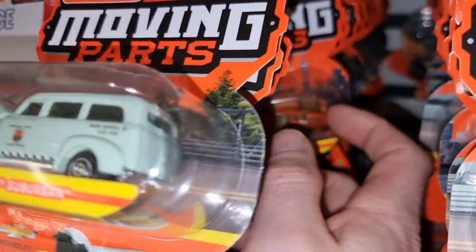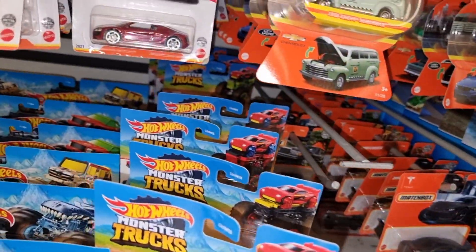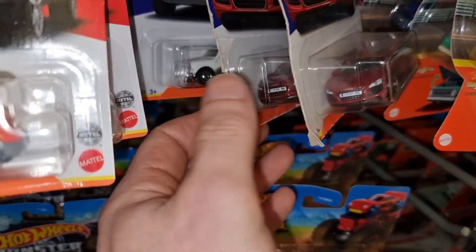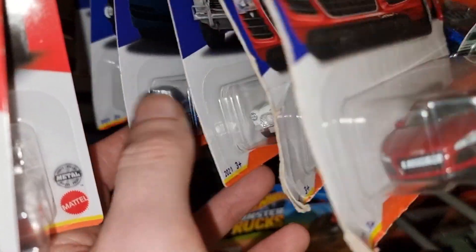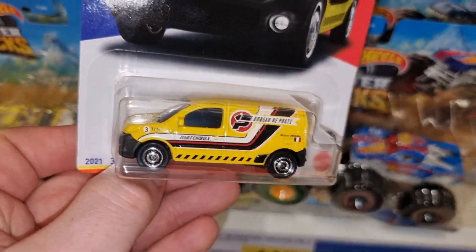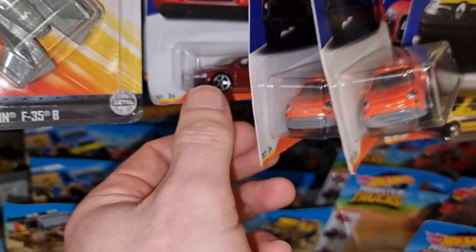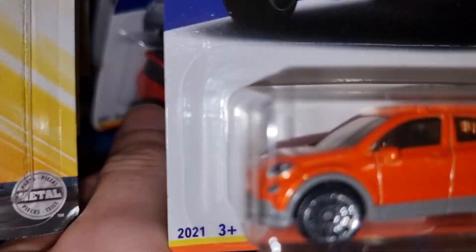Here I think we got the Best of France from Matchbox - because yes, we are in France hunting for diecast! Very nice set. I like this Audi a lot. This is, I believe, the only French car in that set - the Kangoo. We got the fire truck too.